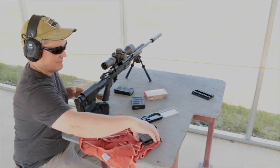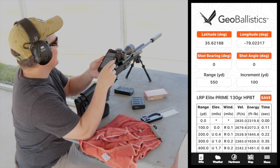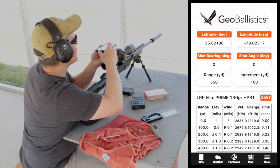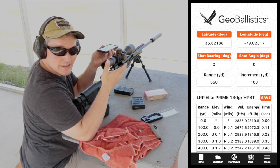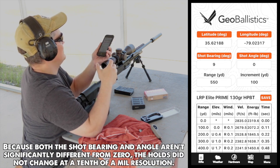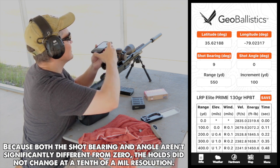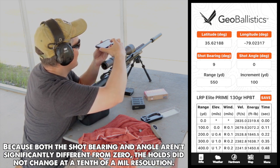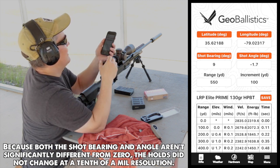Now we're getting close to shoot. What we have left to do is to get the shot bearing and the shot angle. Shot bearing is pretty easy — you just want to line your phone up straight between where your shooting position is and the target. Sometimes it's a little bit easier done standing up. Then you just tap the shot bearing button — I've entered that, it's nine degrees. Then the shot angle, which is a little trickier because the buttons are a little small, so you want to make sure you get your finger right over the shot angle button. You're going to use the face of your phone, hit it, and now I've got the shot angle.